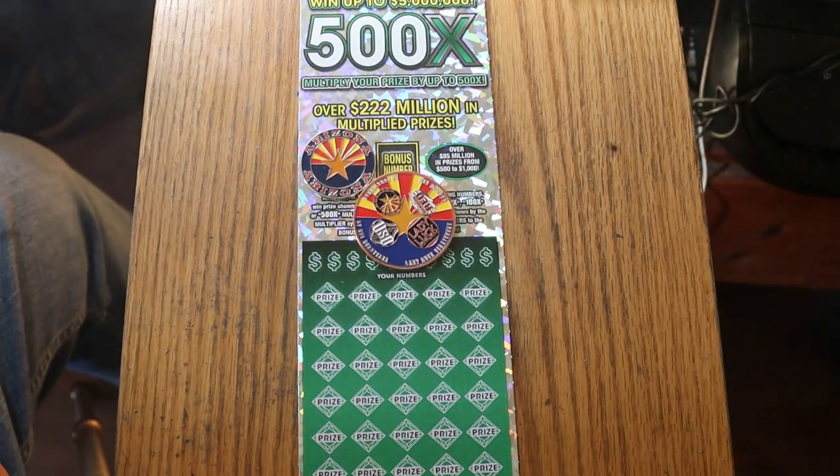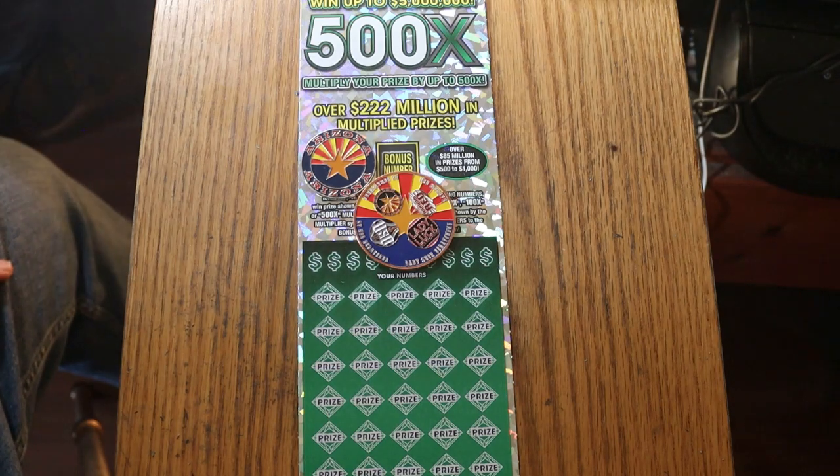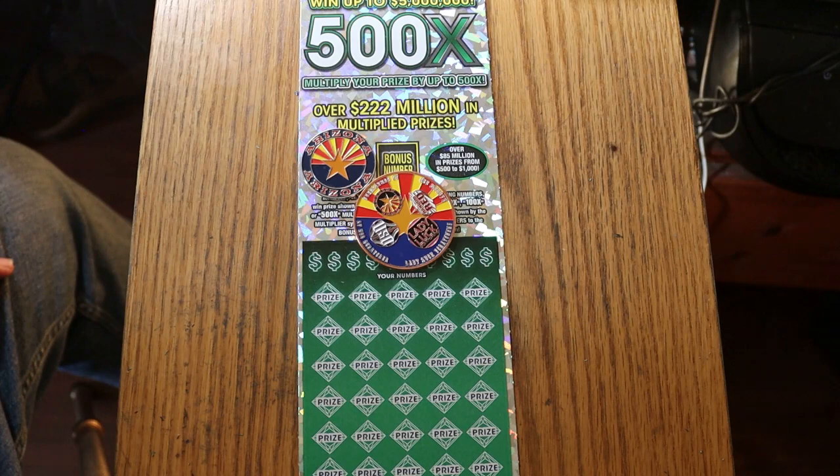What's up YouTube, AZ Scratchers here with another edition of One a Day in June, where we're doing the $50 Arizona Lottery 500X game. We're on ticket number 8, and let's see what happens.